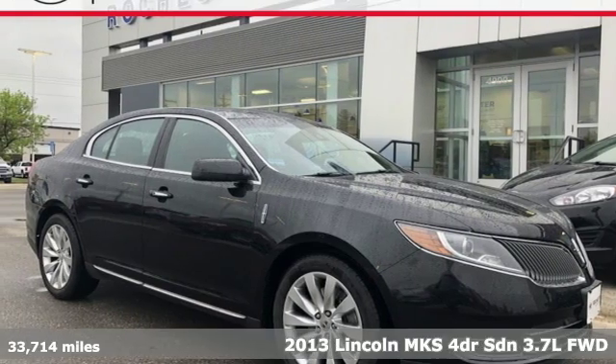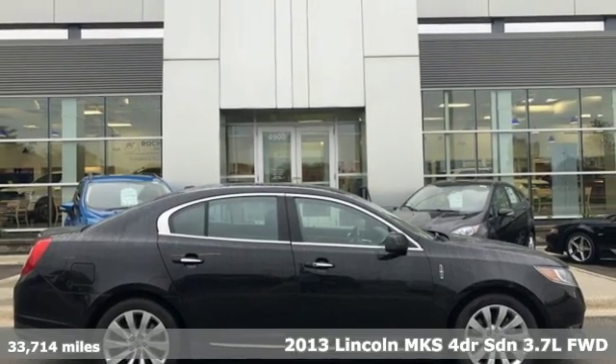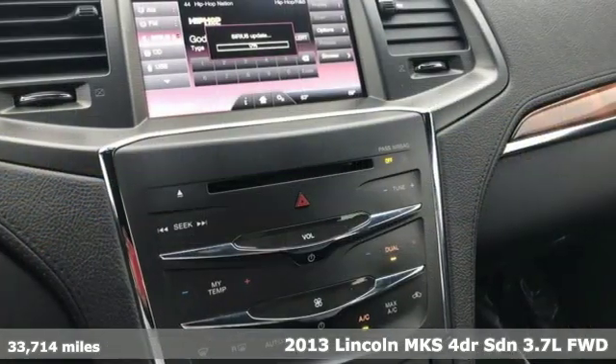It's a 2013 Lincoln MKS. It doesn't just look the part — this Lincoln MKS is a luxury sedan through and through.